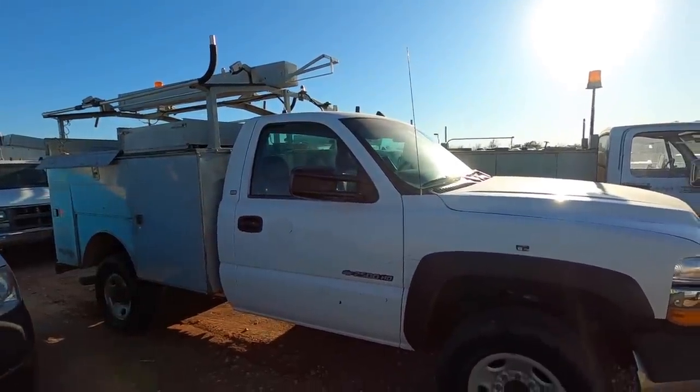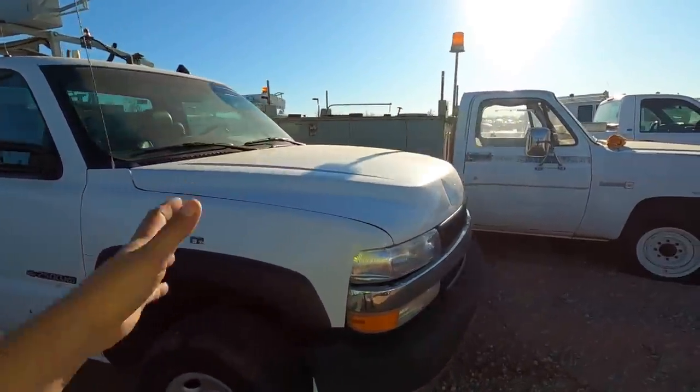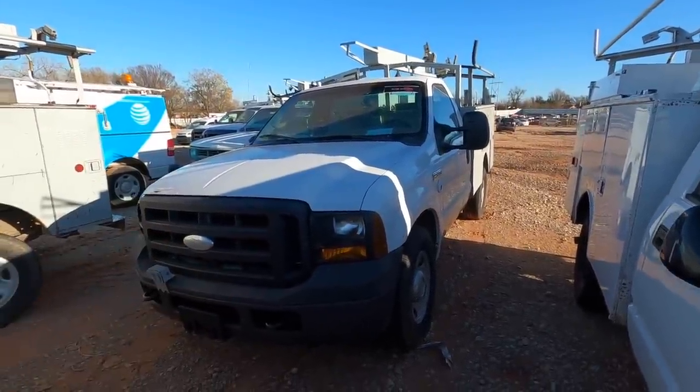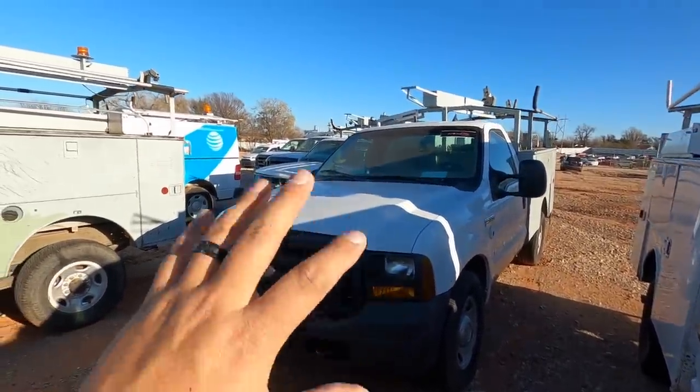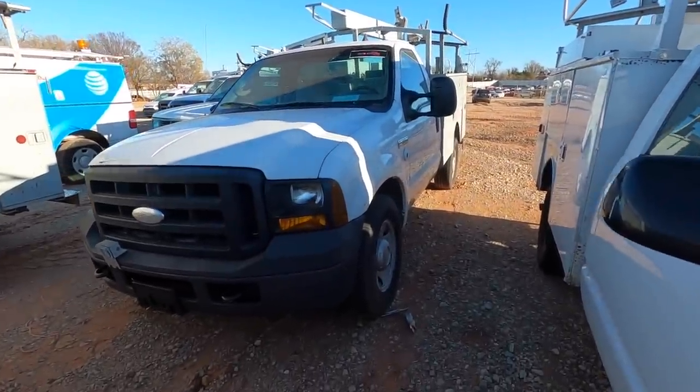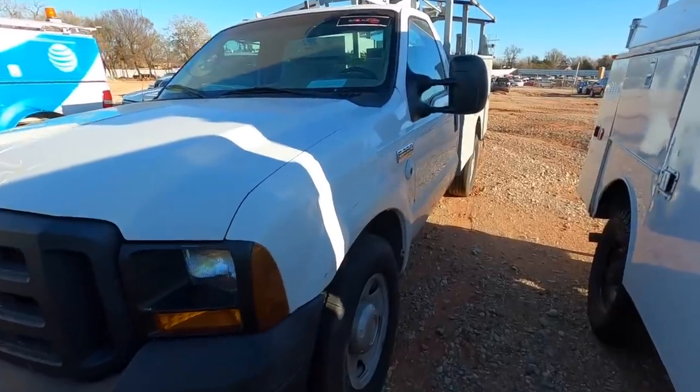I promise it's the last AT&T vehicle — I just want to give one more example out of all these rows of vehicles at Copart. Not just here in Oklahoma City — your local Copart probably has AT&T vehicles as well.